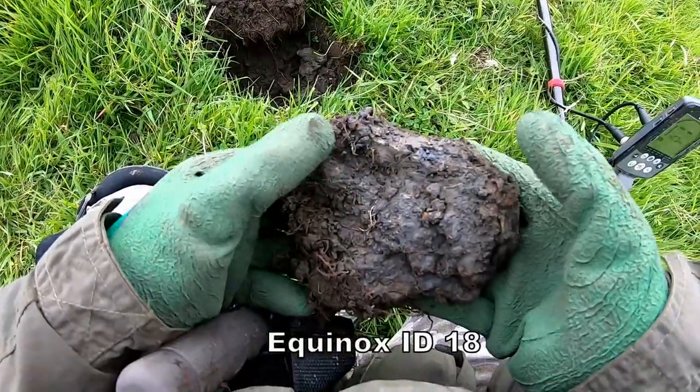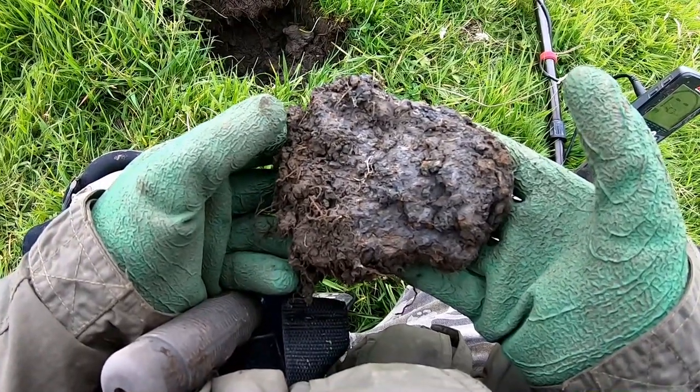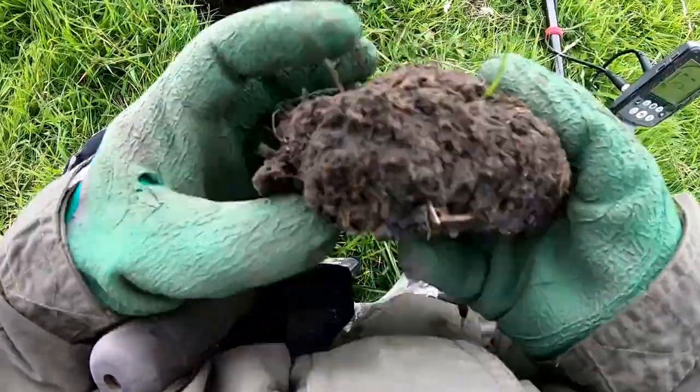We have a big piece of muck here with the target in, and it's — I think it's 18-something. What's in that? Massive — let's break it open.